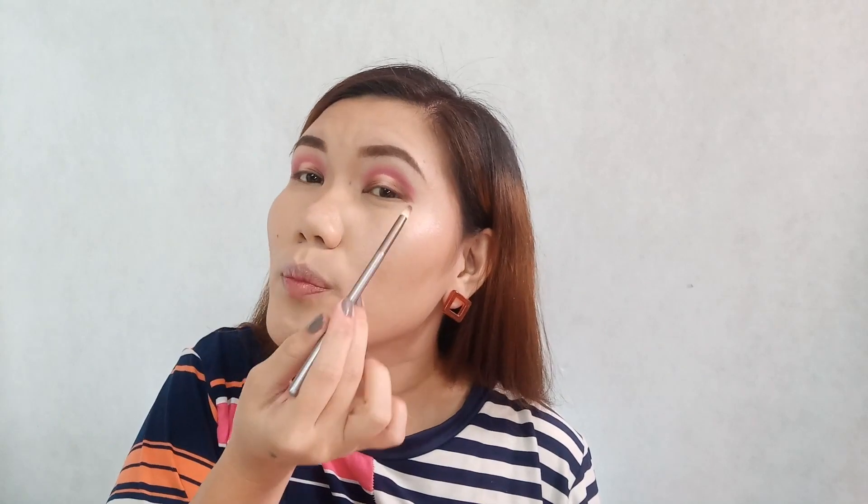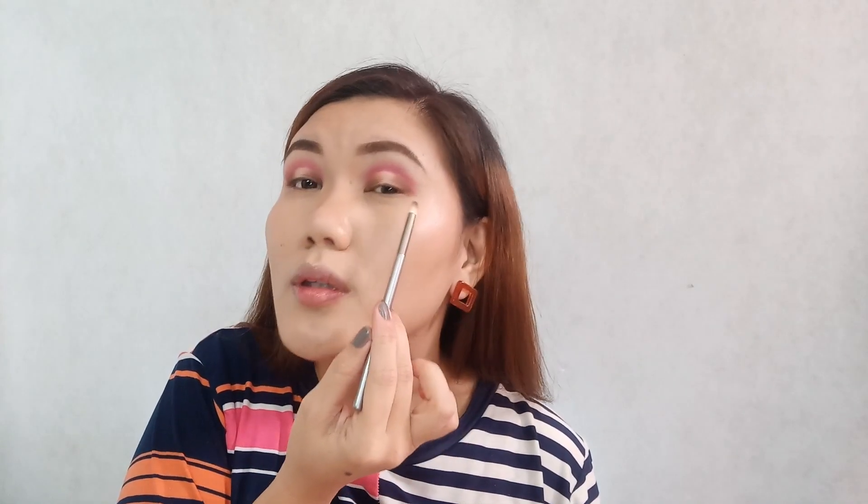I didn't cover that area too much so the Solar shade underneath is still visible. We're done with that — I left the middle part with some space so we can add the metallics there.